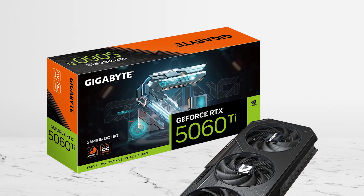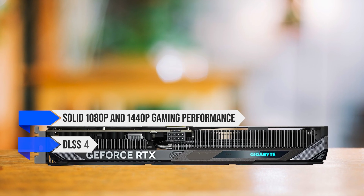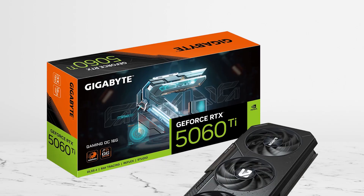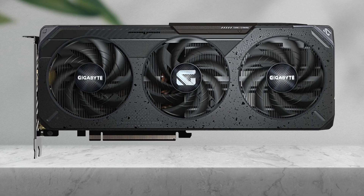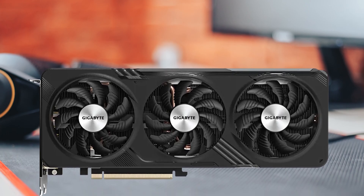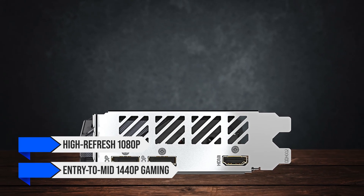The RTX 5060 Ti is also a strong alternative in this category, offering solid 1080p and 1440p gaming performance along with features like DLSS 4 and stronger ray-tracing capabilities. In raw performance, the RX 9060 XT generally goes head-to-head with the RTX 5060 Ti, often edging it out slightly at 1440p while usually costing less and running more efficiently. It also trades blows with last-gen cards like the RTX 4060 Ti, pulling ahead in VRAM-heavy titles. Overall, it's a very competitive GPU for high-refresh 1080p and entry-to-mid 1440p gaming.